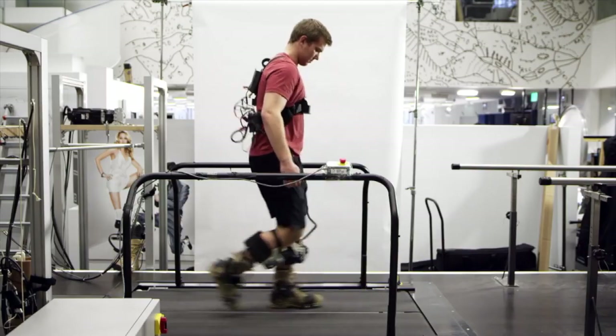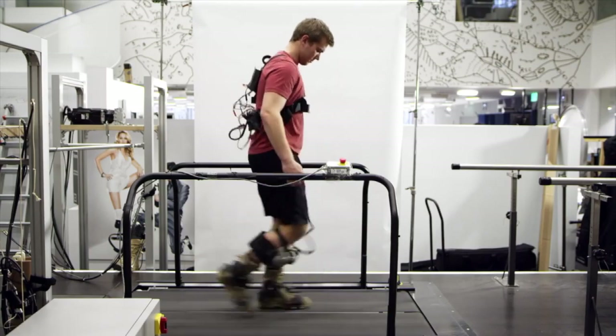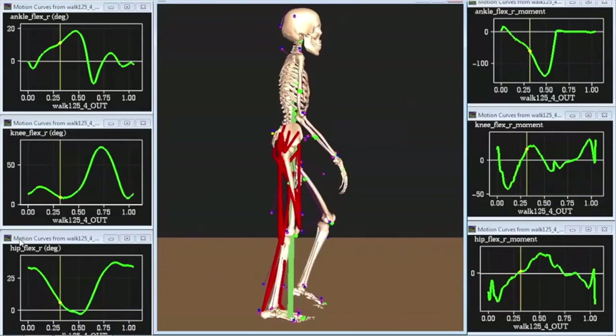Aside from just the data, we're interested in looking at interventions and devices that will improve balance in a variety of impaired populations.